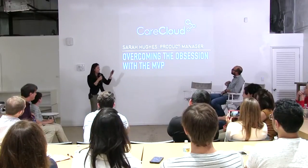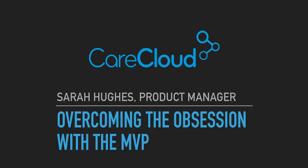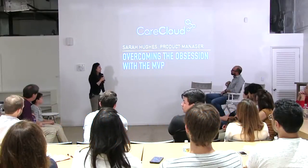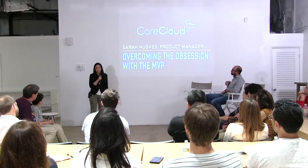I'm Sarah Hughes. I'm from CareCloud. I've been a product manager there for almost three years now. I was asked to come speak to you, and the topic I want to talk about is overcoming the obsession with the MVP.